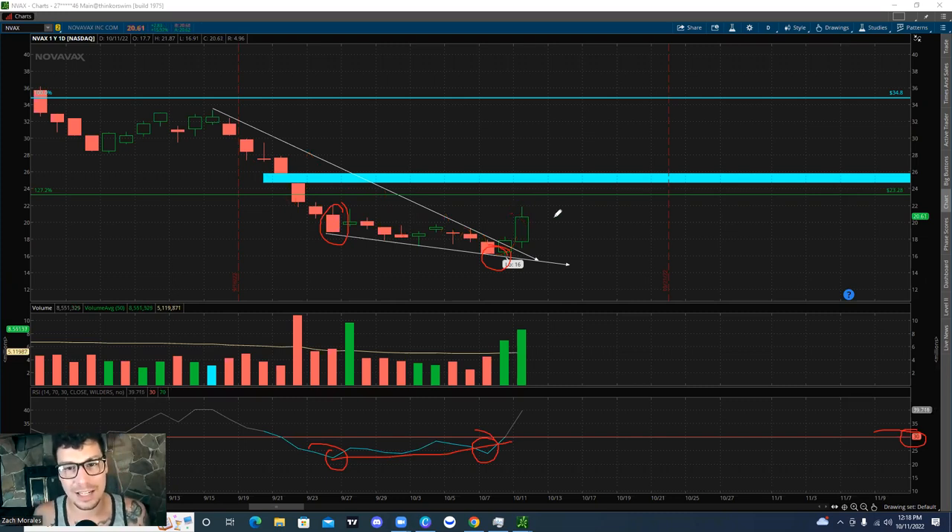Price action always precedes the news. It just so happened that there was actually a news catalyst that recently came out afterwards and helped this pattern play out and get that nice breakout.